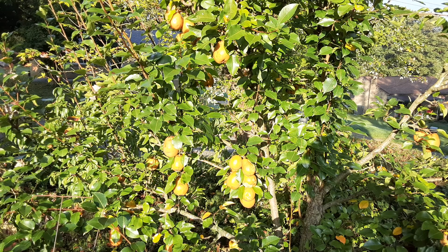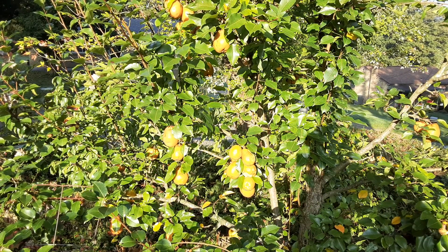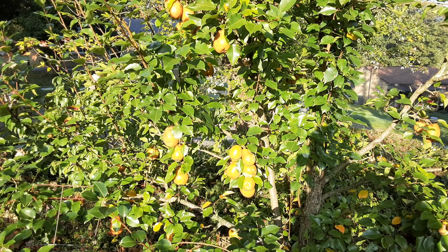It's important to pick your fruit at the right time. The way you can tell when to pick it is when it comes off easily — rather than having to tug at it. I usually wait until we get a cooler stretch of weather, which is happening right now, so I thought this would be a great time to come out and do some picking.